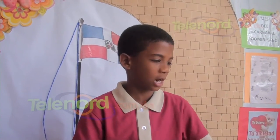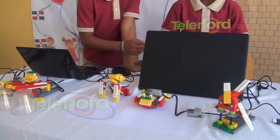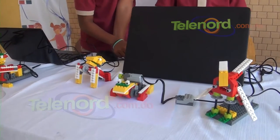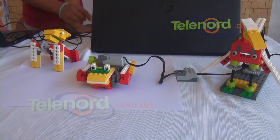Nosotros hemos aprendido mucho con la profesora, que nos ha enseñado demasiado. Los trabajos del grado cuarto estuvieron con un taller, y ahí están los trabajos finales de los niños, programados en Lego. Este programa se lleva a cabo acá, se desarrolla aquí desde el 2017.